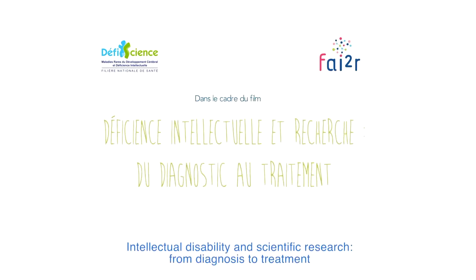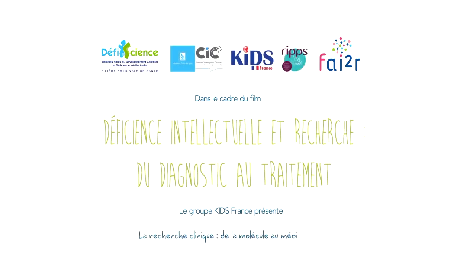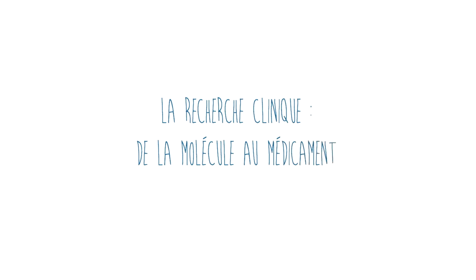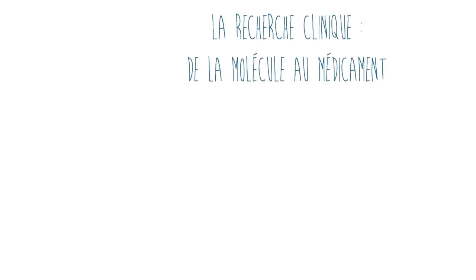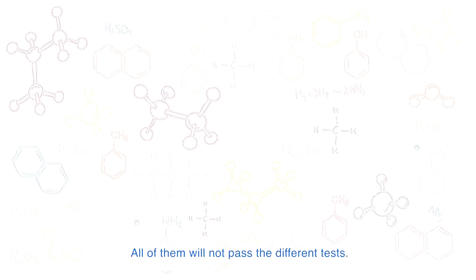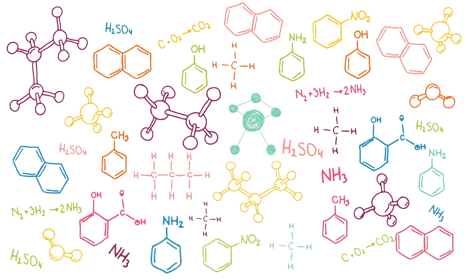Intellectual disability and scientific research, from diagnosis to treatment. Clinical research, from molecule to medicine. Thousands of molecules are studied in a therapeutic objective. All of them will not pass the different tests. Only one will become a drug. Here is its story.